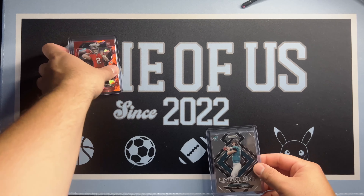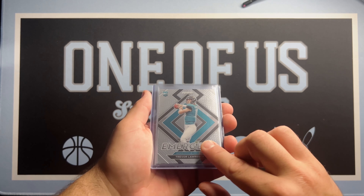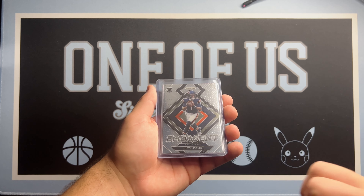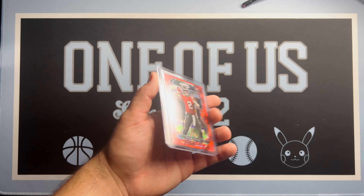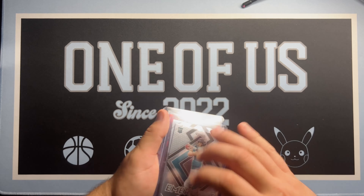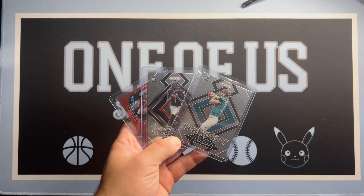A little recap from those hangers — my personal favorites are Trevor Lawrence on the Emergent, Justin Fields Emergent, and Kyle Trask on the red. Not a bad hanger at all, we'll definitely take these. Appreciate y'all and until next time, thank you.